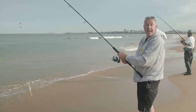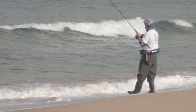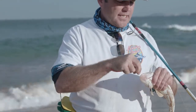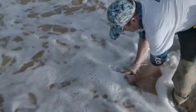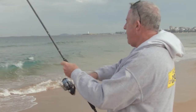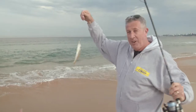There we go — a little flathead! We'll find him another day when he's bigger, eh? Hey Cookie, I think I'm on something. Hold on. Have a look at this — a little whiting! Do I kiss it?